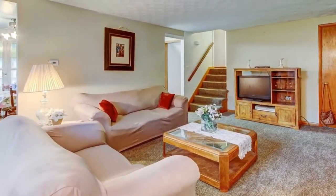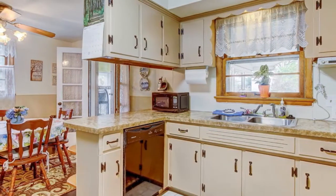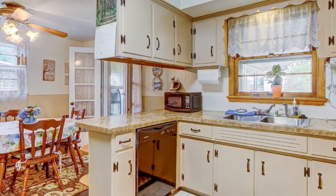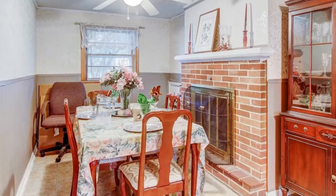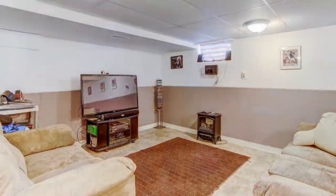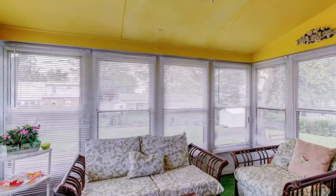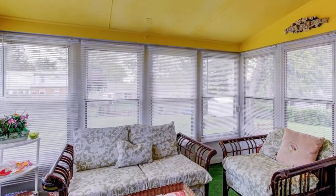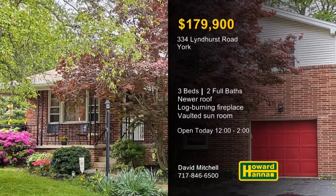This lovely split-level home with three bedrooms and two full baths is located in the York Suburban School District. New wall-to-wall carpet welcomes you to the neutral living room, and a newer roof keeps you warm and dry. Appliances are included with the eat-in kitchen, and a generous attic provides ample storage. Crown molding and wainscoting encircle the dignified den, which is centered on a log-burning brick fireplace. The finished lower level is home to a versatile family room, only a short distance from the integral garage. You can rest easy beneath the vaulted ceiling of the sunroom, thanks to a home warranty and a 100% money-back guarantee. Drop in at today's open house with David Mitchell and contact Howard Hanna Mortgage for information on the My First Home program.